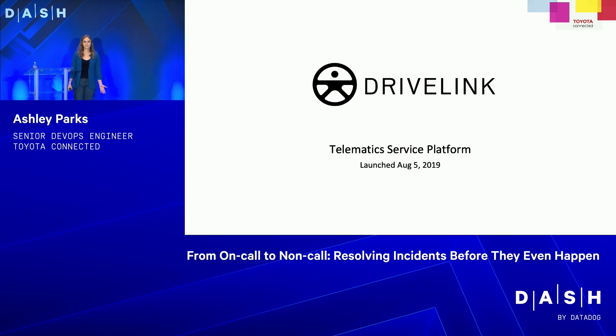My project — we're Drive Link, a telematic service platform. You might know what that means, but I'm guessing a lot of you don't. It's basically like OnStar, but for Toyota and Lexus vehicles. We launched our platform August 5th, 2019. I talked at Dash last year about what our platform was and how we launched. Today, I'm going to be talking more about the on-call process since we've launched, because we're still pretty successful.